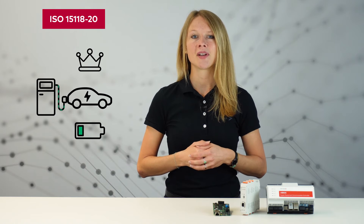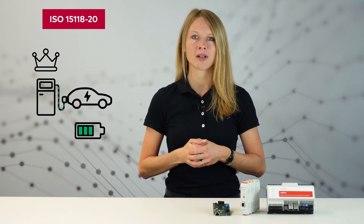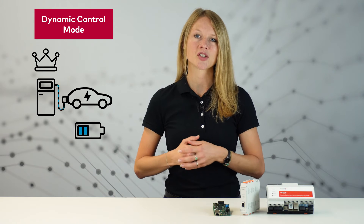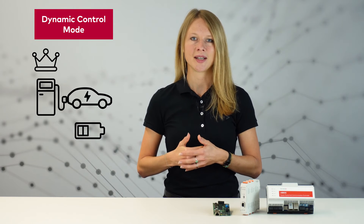With the ISO 15118-20, the charging station now controls the power profile. The energy transfer parameters can be changed dynamically during a charging process — this is called dynamic control mode. Therefore, the charging station can define an interruption of the charging process at any time.